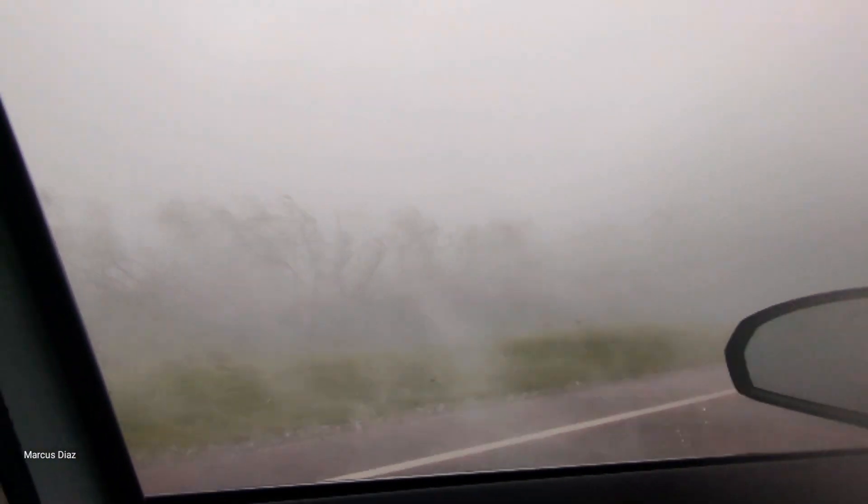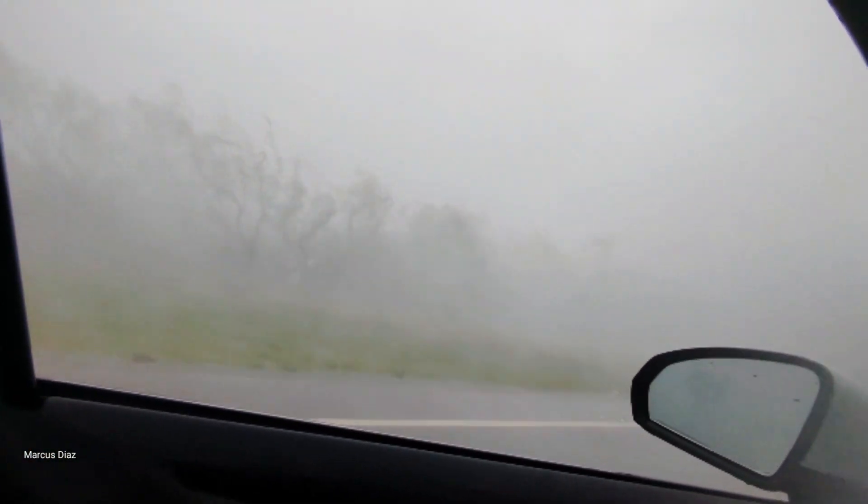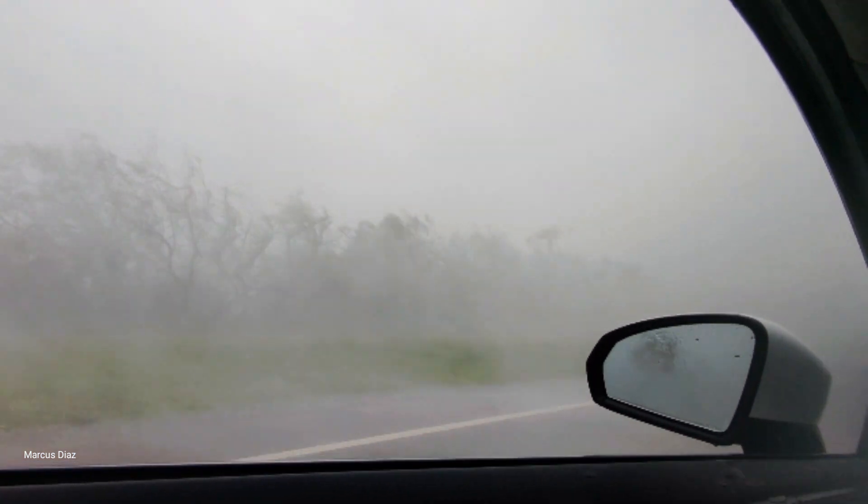That is absolutely the worst one. Just measured 959 and a half during that gust.